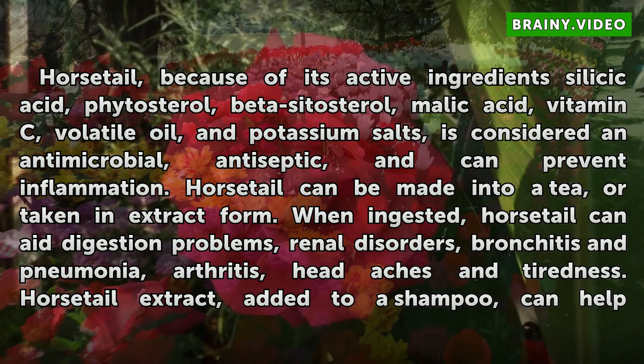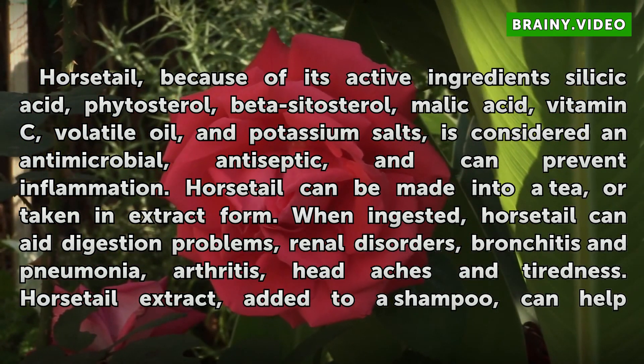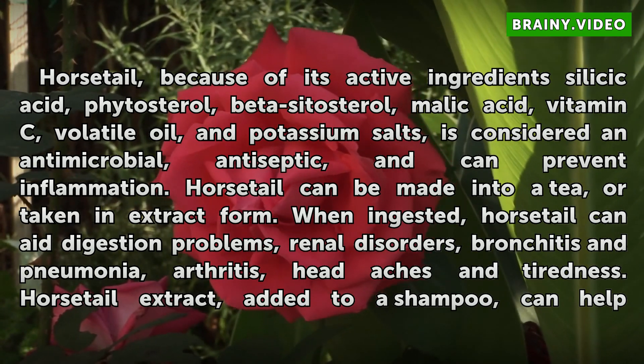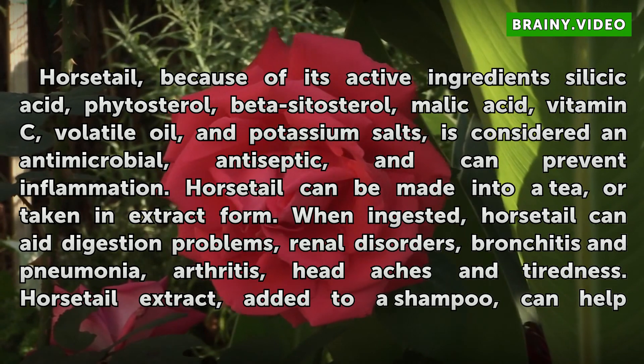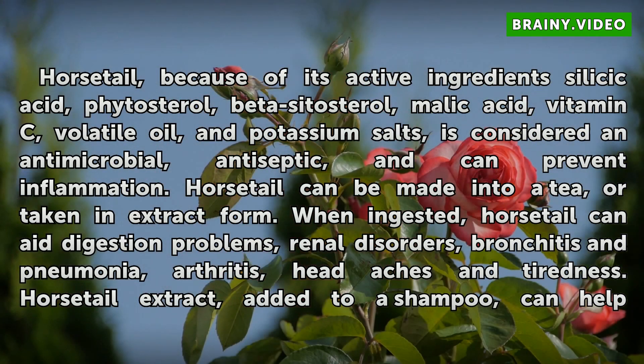Horsetail, because of its active ingredients silicic acid, phytosterol, beta-cytosterol, mollic acid, vitamin C, volatile oil, and potassium salts, is considered an antimicrobial, antiseptic, and can prevent inflammation.